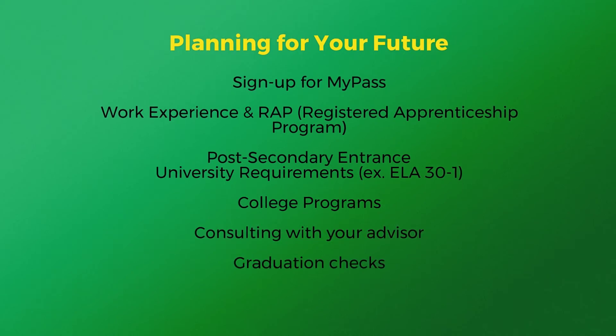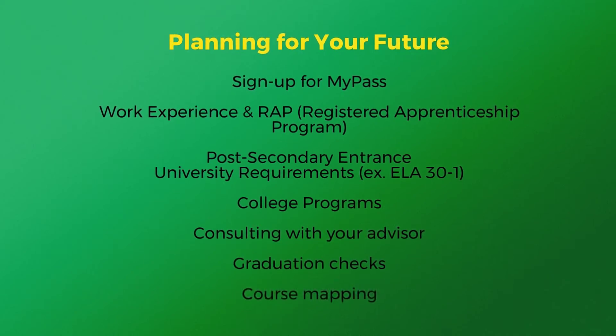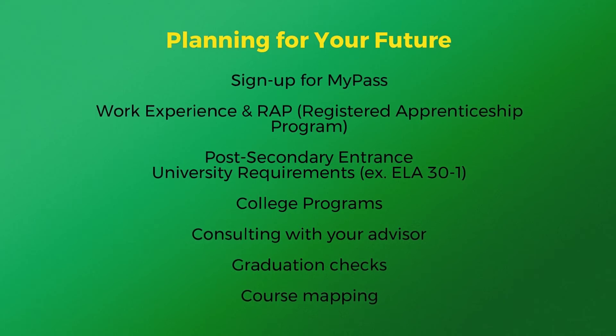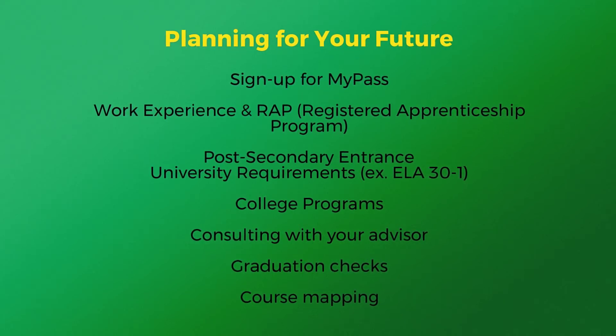When mapping out your last year or two of high school, you should consider the following. Signing up for a MyPass account — this is where you can track your graduation progress, order transcripts, and register for diploma exam rewrites.